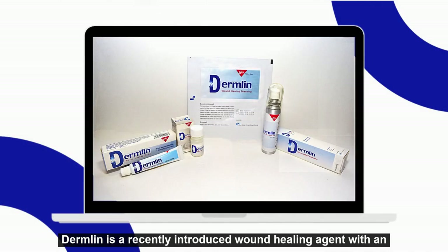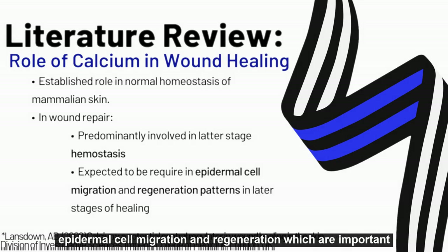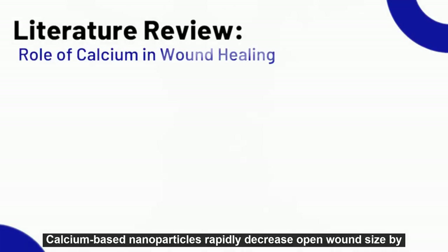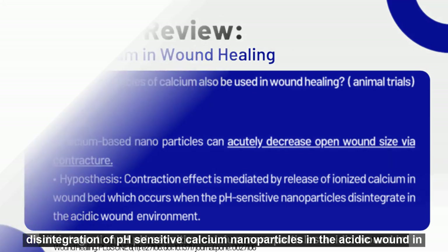Dermlin is a recently introduced wound healing agent with an innovative formula. Calcium has been established as an active agent in hemostasis, epidermal cell migration, and regeneration, which are important components in wound healing. Calcium-based nanoparticles rapidly decrease open wound size by contracture mediated by release of ionized calcium upon disintegration of pH-sensitive calcium nanoparticles in the acidic wound environment.